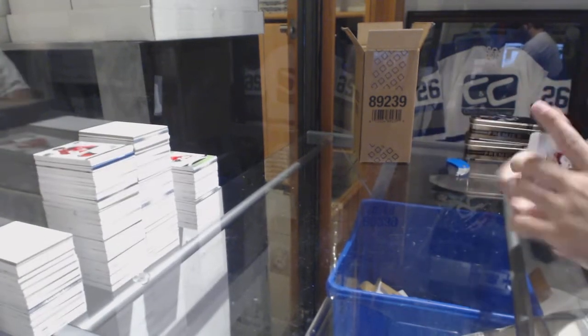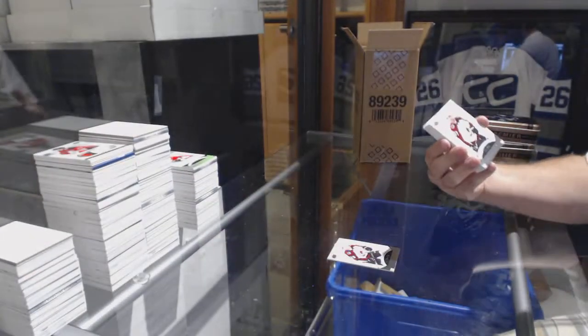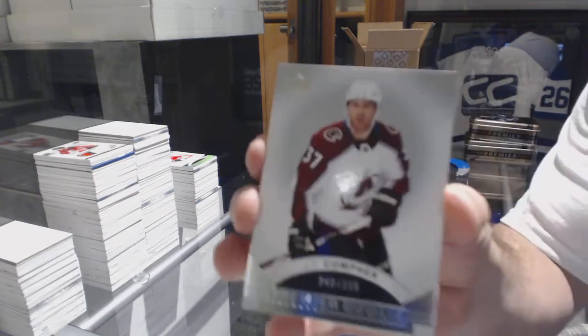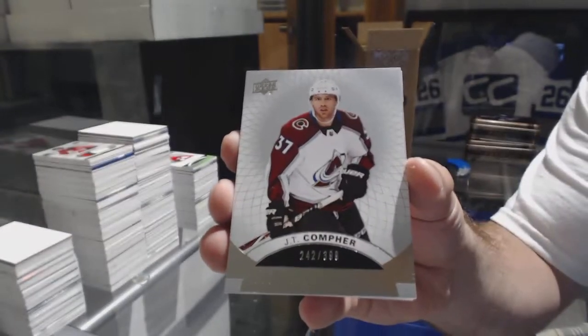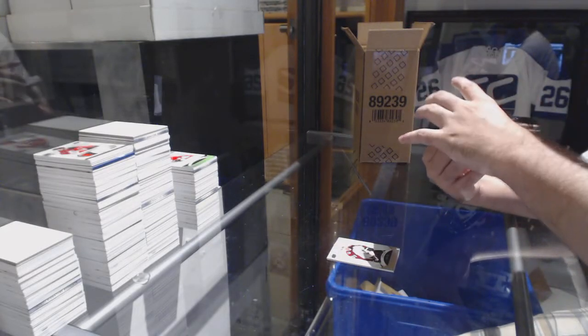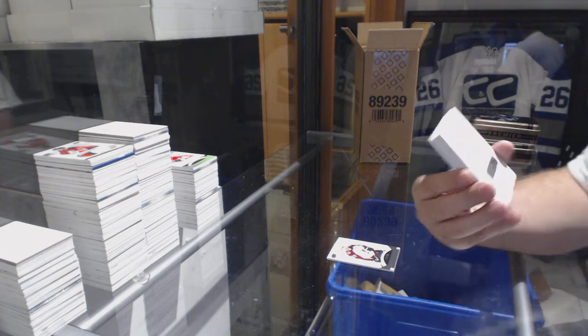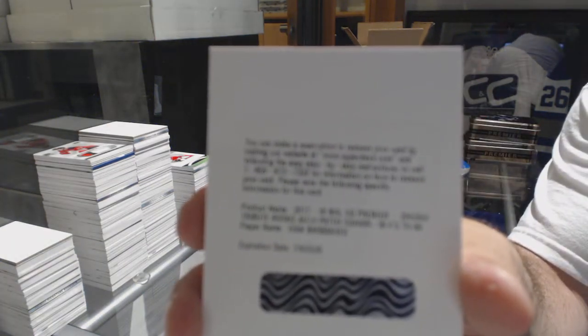We've got for the Avalanche, 249 Nathan McKinnon. For the Avalanche, 2399 JT Confer. We've got a redemption for a 99 Tribute Rookie Patch Auto for the Blues: Ivan Barbashev.